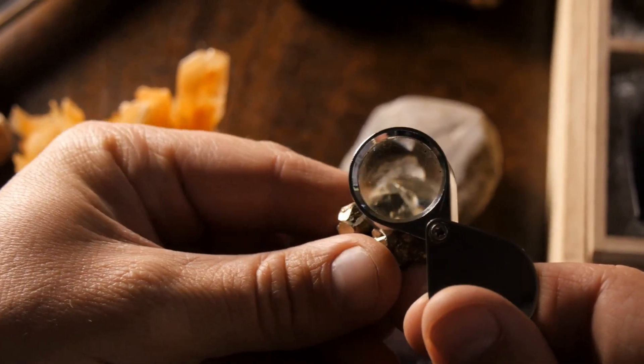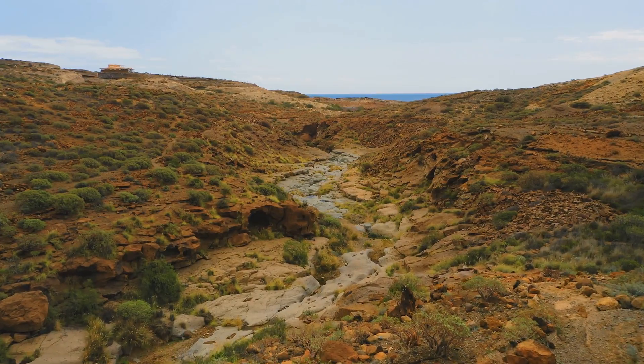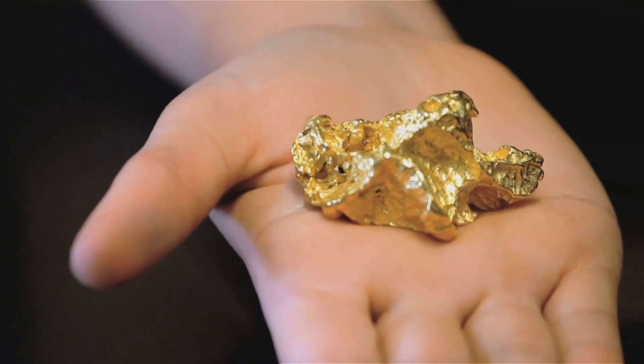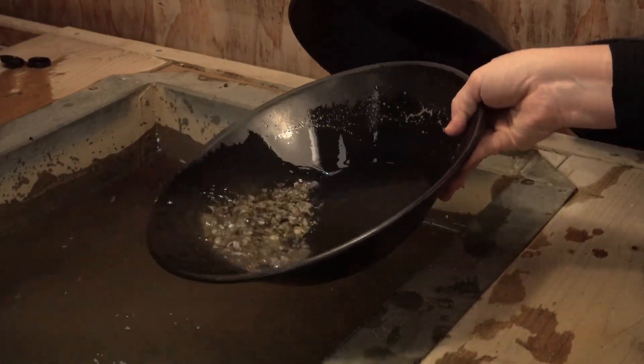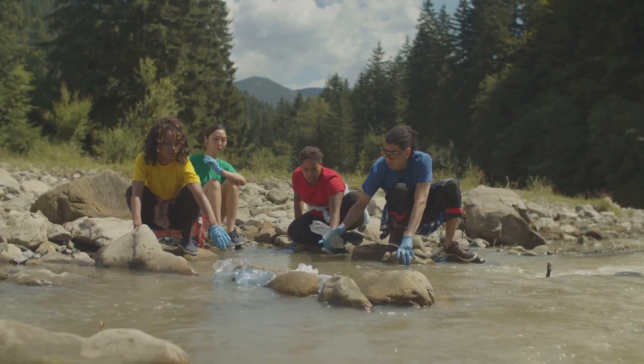Forget luck — focus on the geology and physics that put gold where it is. We'll cover both active waterways and ancient dry riverbeds. With this knowledge, you'll unlock the secrets of the gold fields. The difference between finding gold and going home empty-handed is understanding these rules. Let's get started and turn you into a skilled, strategic prospector.